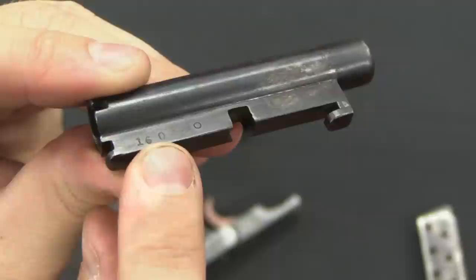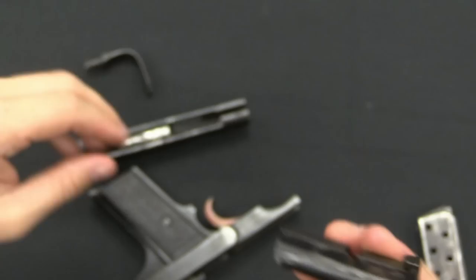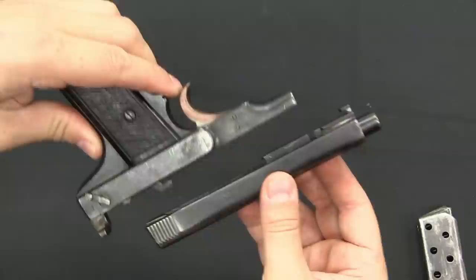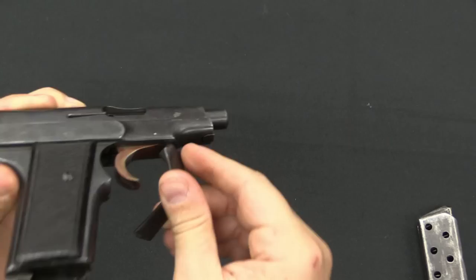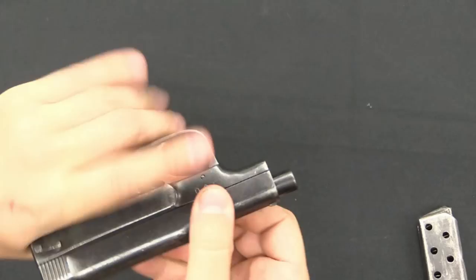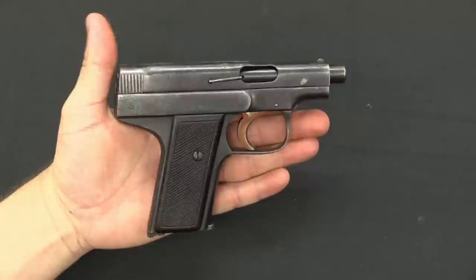That's a bit unusual and pretty cool to see. The barrel is number-matching at 160, as is the rest of the gun — a pretty slick little design. To reassemble, the barrel sits right there in the frame, the slide drops on with rails engaging only about three-quarters of an inch. We drop our trigger guard in, then press down and rotate it home just like that. Heel magazine release, and actually a very stiff-fitting magazine in this particular example.